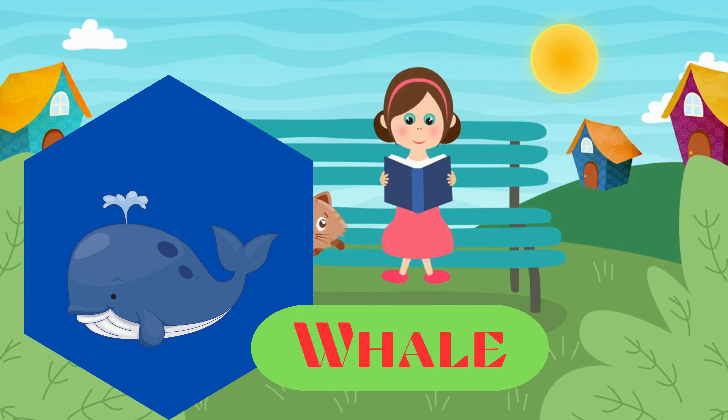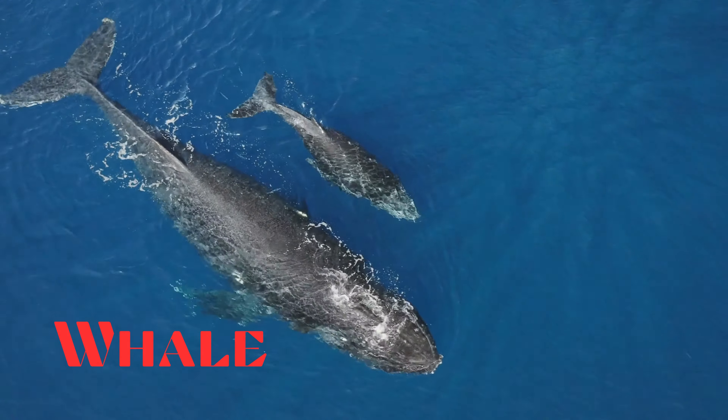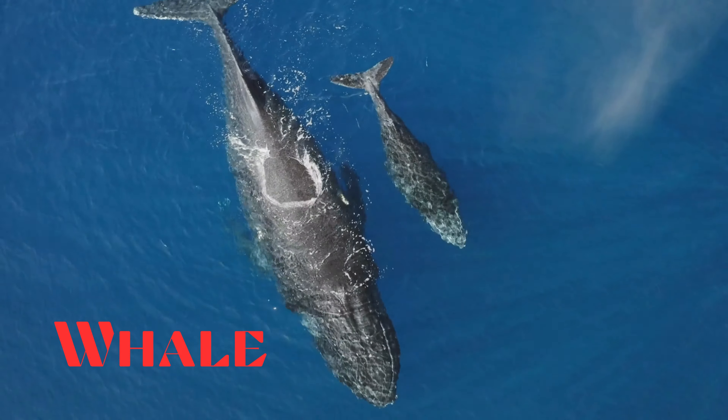Whale. This is a whale. Large marine mammals, with species ranging from the massive blue whale to the acrobatic killer whale.